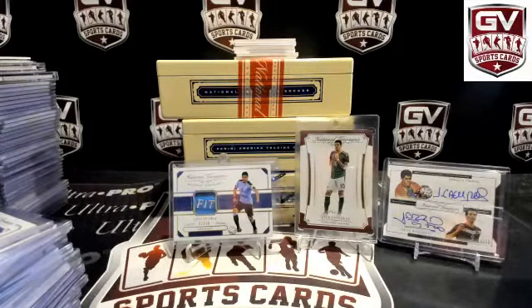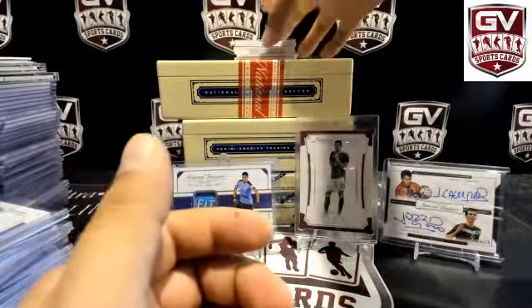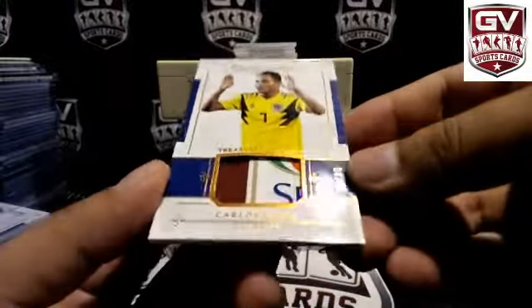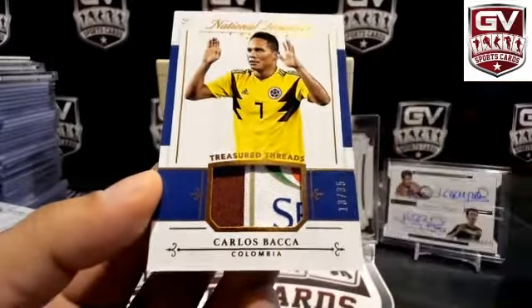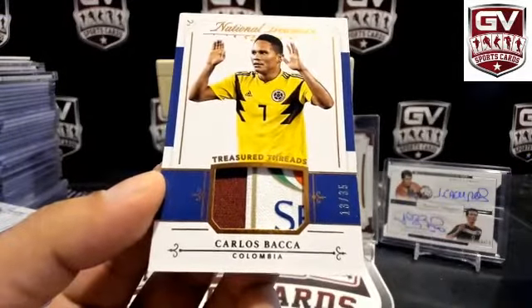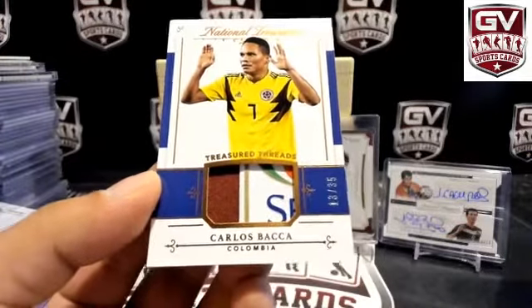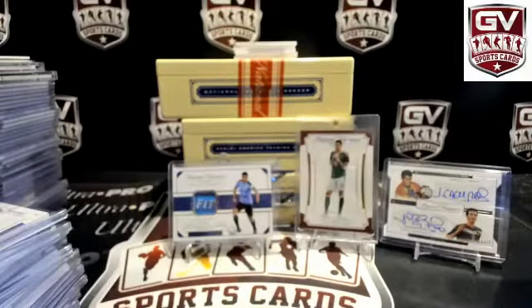That's a pretty sick patch here. How about Carlos Baca — look at that patch, 13 of 35 for Colombia. Match worn on that one. That is Chad, Hawaii born.